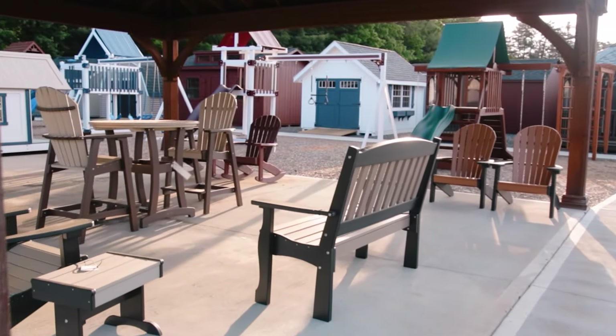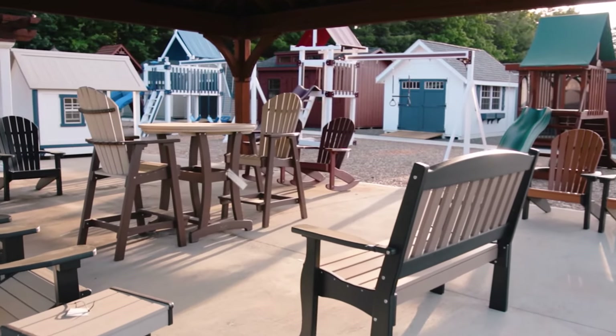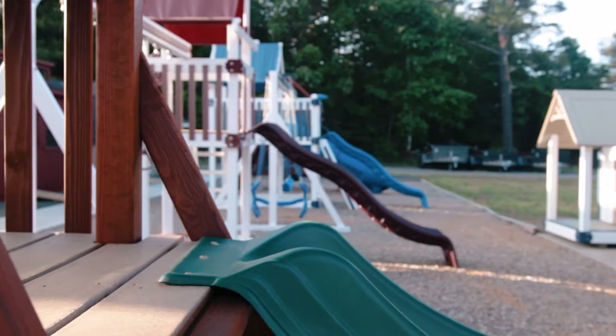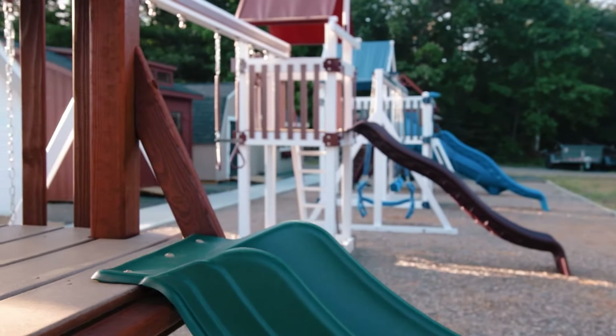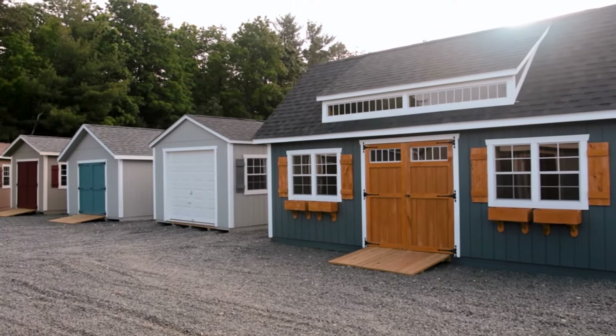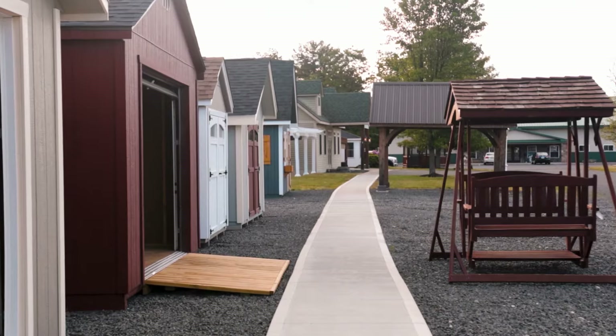Hometown Structures offers various types of buildings and structures, including sheds, garages, horse barns, chicken coops, gazebos, pavilions, pergolas, play sets, and many kinds of styles with each building or structure. With this much variation and customization, you'll be sure to find that perfect addition for your home.